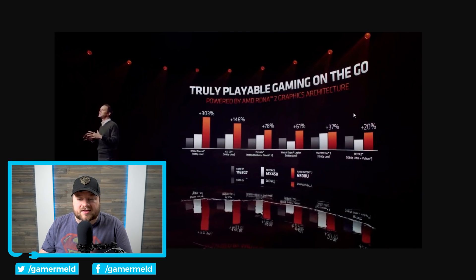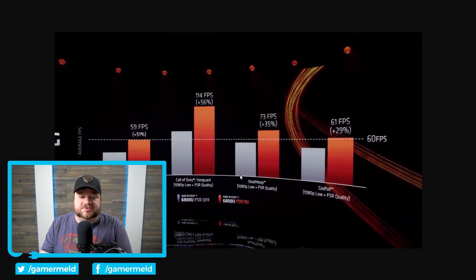Moving on to gaming, you can see that the 6800U, which is in ultra-thin and not at all their most powerful APU, actually beats out the MX450, which is one of Nvidia's discrete GPUs. And if it can beat out an MX450, it can definitely beat out the 1165G7 from Intel. For more specific numbers, this is FSR on versus FSR off, but I do believe this is going to be one of the times where we can finally say you get at least decent frame rates at 1080p for AAA games with an iGPU. At least with FSR on, it absolutely gets that — Far Cry 6 gets nearly 60 FPS, Call of Duty Vanguard in the 100s, Deathloop 73 FPS, and Godfall 61 FPS.